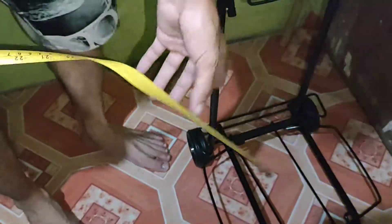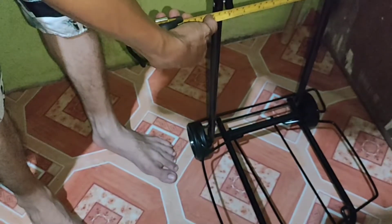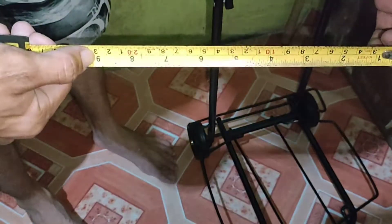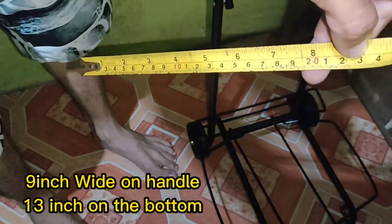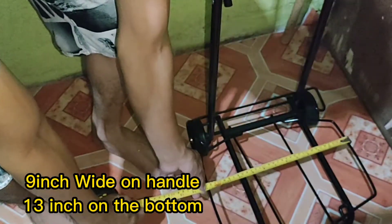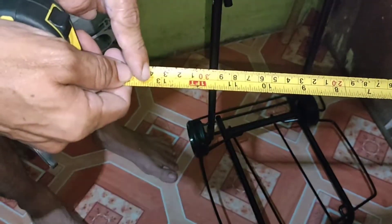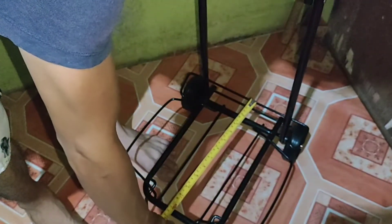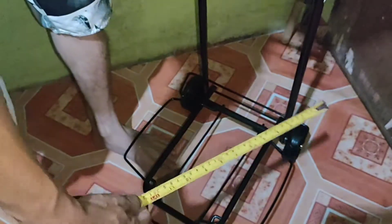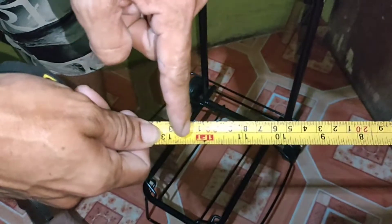Tapos, yung kanyang lapad ay 9 inches. At yung kanyang lapad dito sa baba ay 13 inches — 13 inches siya dito. Tapos yung kanyang depth ay almost 12.2 — kalahat yun ng 1 feet at saka ng 13.